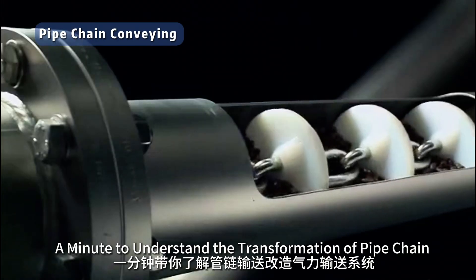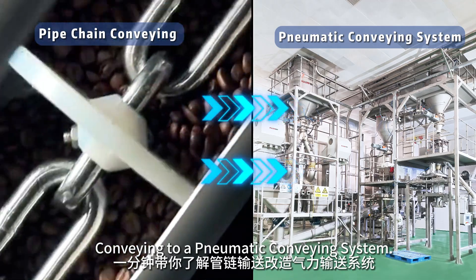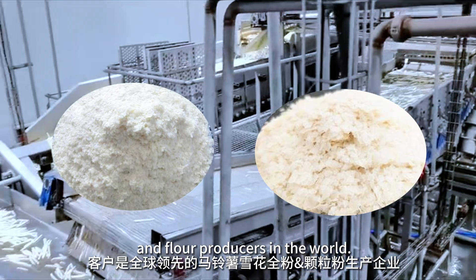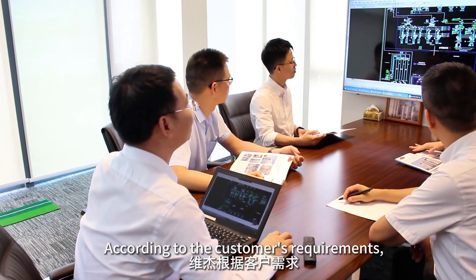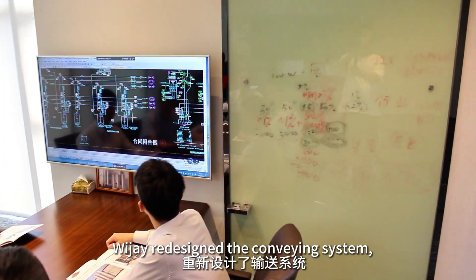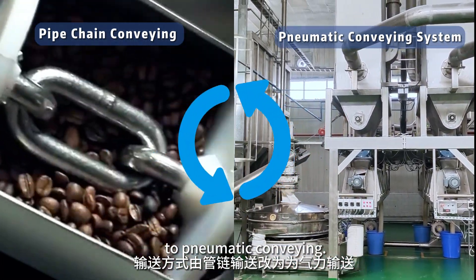A minute to understand the transformation of pipe chain conveying to a pneumatic conveying system. Our client is one of the most well-known potato, potato flakes, and flour producers in the world. According to the customer's requirements, Vijay redesigned the conveying system, changing the conveying method from pipe chain conveying to pneumatic conveying.